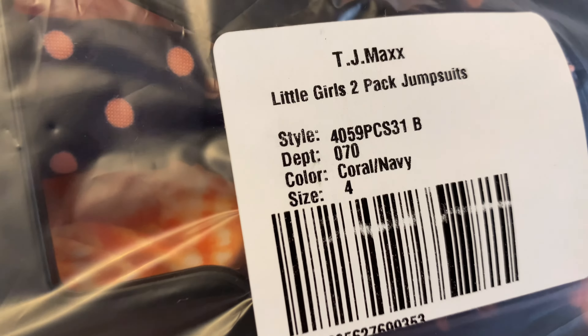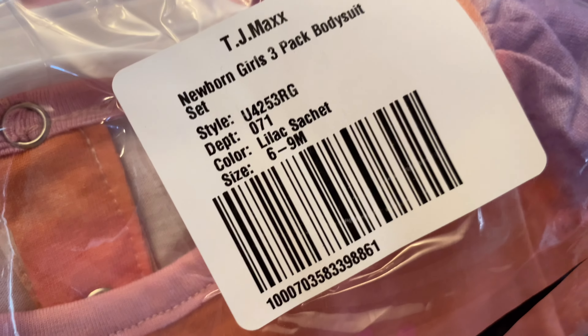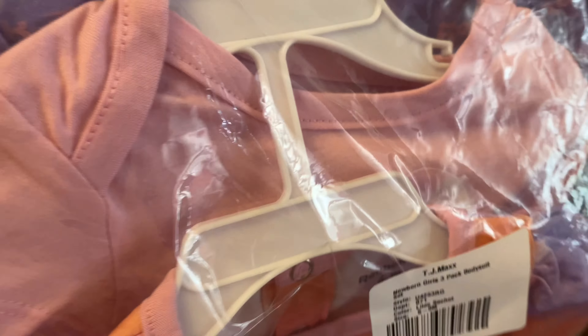Next is this one — it says size four jumpsuit. So we have two in here, and I got this one really, really cheap as well.